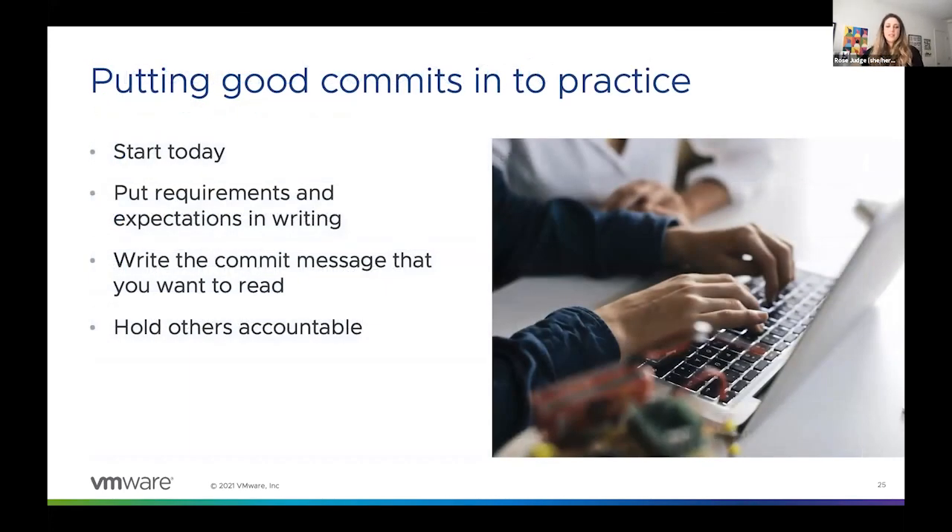So if at any point in this presentation you thought to yourself: okay, maybe I'm kind of convinced — I can see why good, structured, detailed commit messages are useful, and maybe I have room to improve — let's be honest, we all do — how can you start to put these changes into practice? I really encourage you to just start today, plain and simple. Even if your project is a year old and you've never focused on commits in the past, you can start making your commits better today: breaking up your commits so they only do one thing, and then writing that detailed commit message for that one thing.